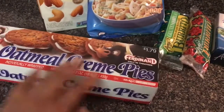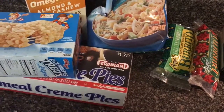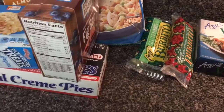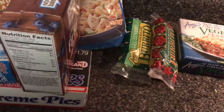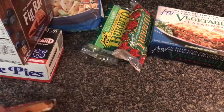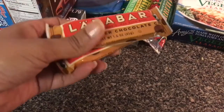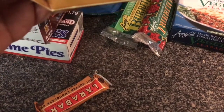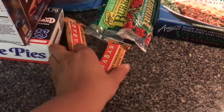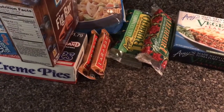He loves oatmeal cream pie so I got him that. My husband's a snacker - I know he loves rice crispy treats. These are for me: the fig bar blueberry. I love all of the flavors - blueberry, fig, strawberry, and apple cinnamon is good as well. We both love the Lara Bar; this is peanut butter chocolate chip. I don't really eat these that much because dates have so much sugar, and I'm trying to monitor my sugar intake. I had a 50 cents off two coupons so they were about a dollar 25 each.